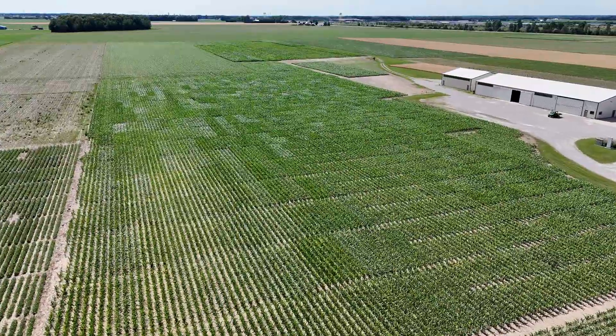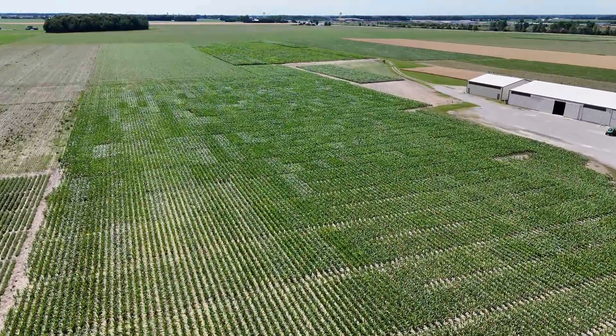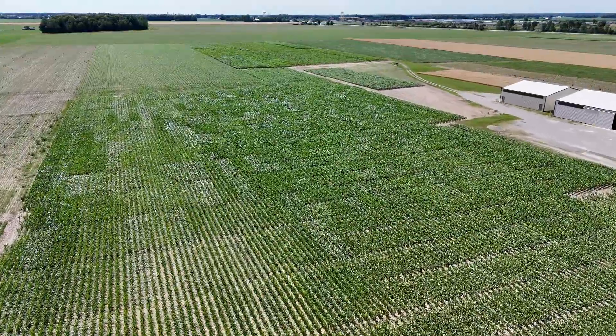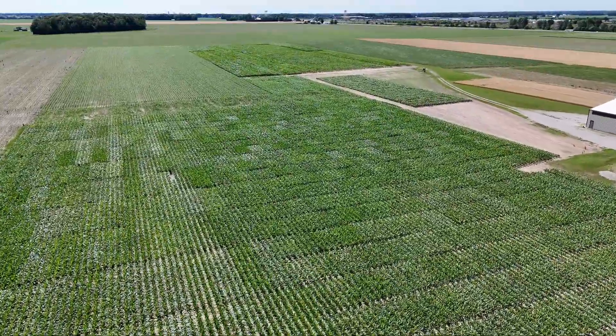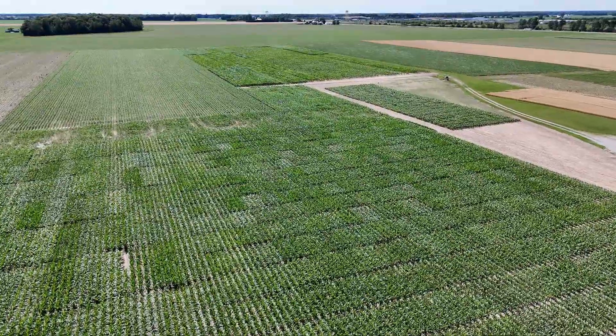We're on the cusp of fungicide season and we're going to look at some cool things they're evaluating to keep in mind as we approach fungicide application timing. First, I don't spray fungicide here because we're screening for diseases. We want to see disease show up in early hybrids and inbreds so we can keep them out of our pipeline.